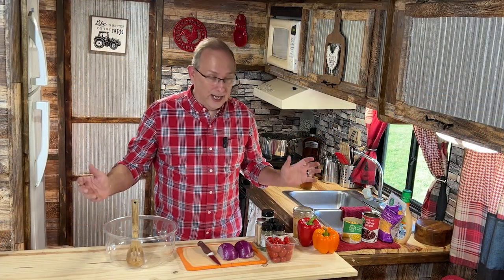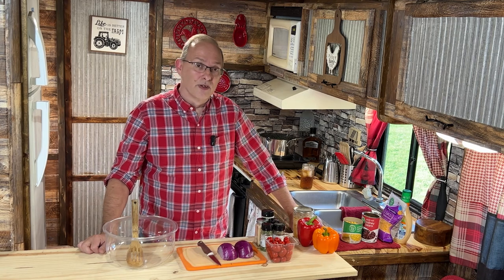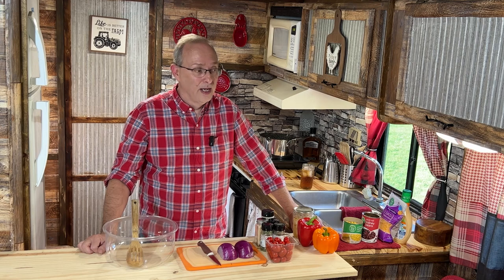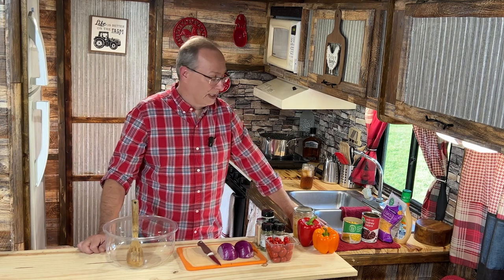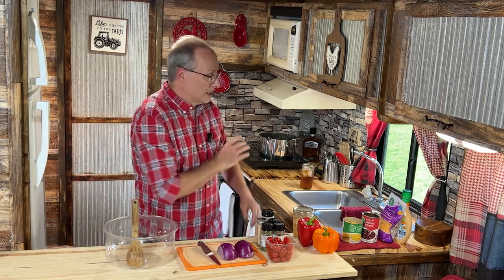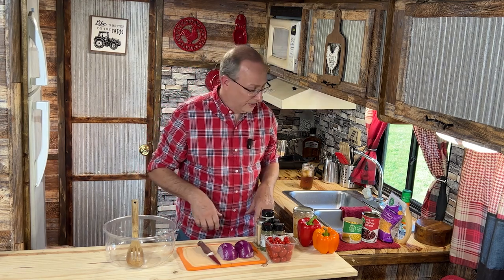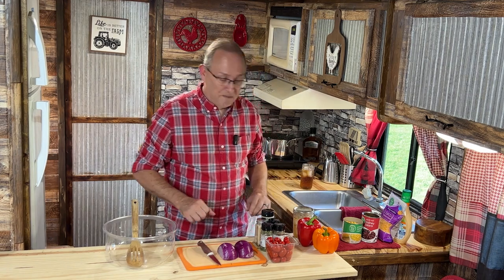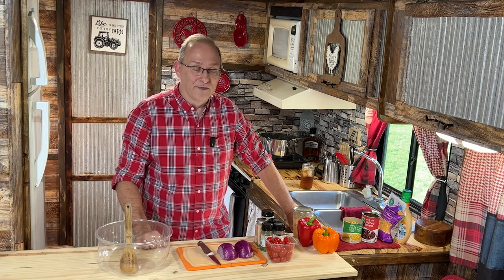Hey everybody, welcome back and welcome to Tennessee! You guys have been wanting to see new videos from my trip to Tennessee, moving to Tennessee, our new homestead. We're not there on the homestead today - we're in the RV. My little bitty kitchen. I thought my kitchen in Fort Lauderdale was small, this is even smaller. I'm trying to come up with a little arrangement here to give you a feeling that you're in the kitchen. I got some area to work, but I'm loving it up here - I can't believe I'm finally here.